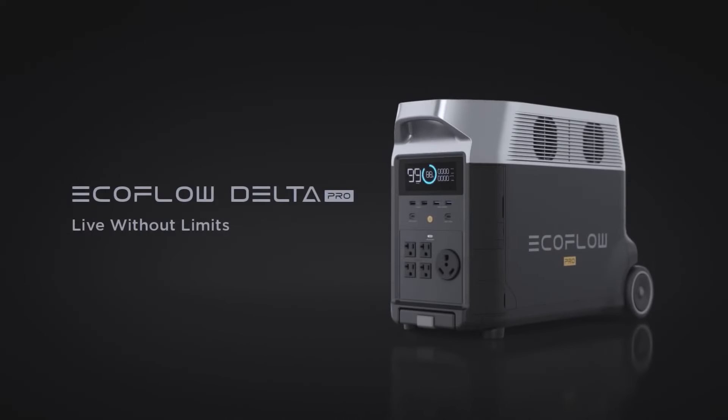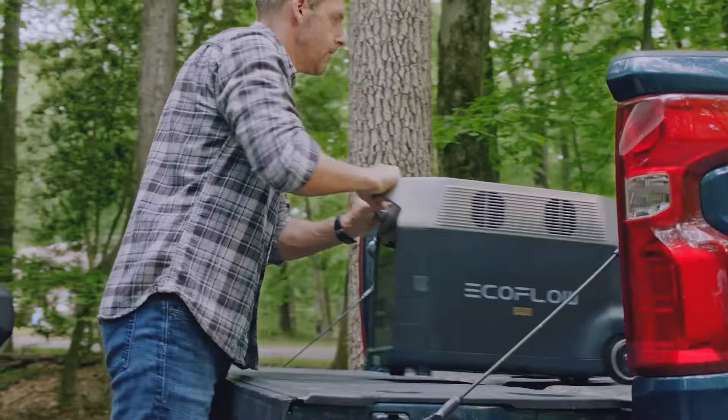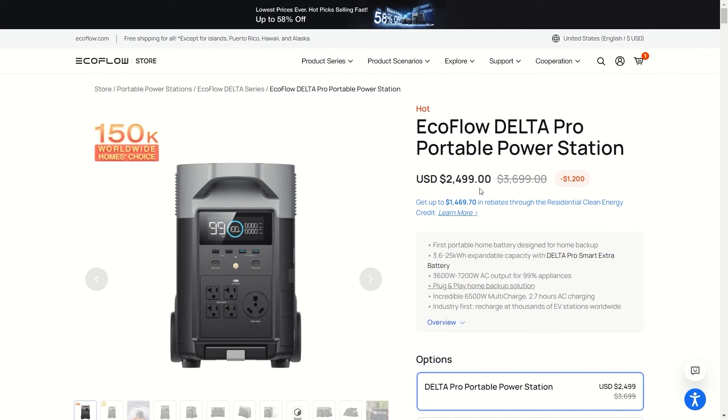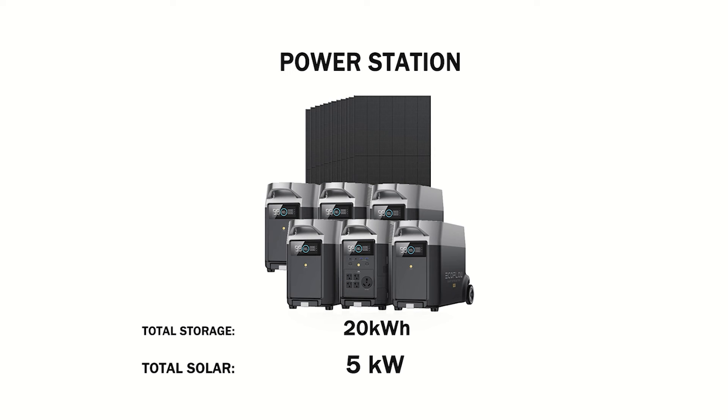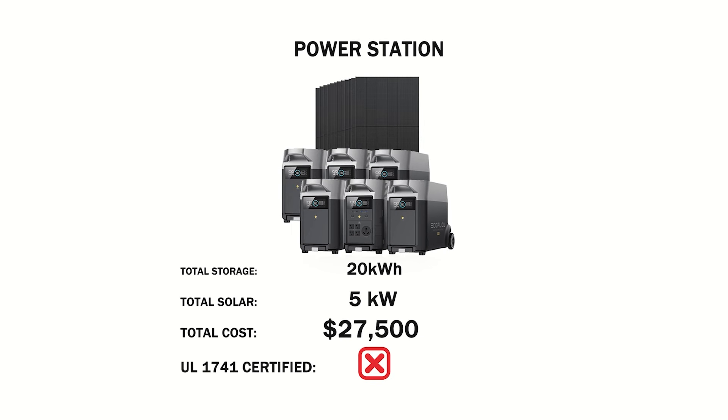Let's see how much it would cost with EcoFlow Delta Pro. The Delta Pro, which I do recommend, is going for $2,500 on sale right now — 3.6 kilowatt hours, not a bad price. About six of these or expansion batteries will get you to 20 kilowatt hours of battery storage for a total cost of $15,000. Then the solar panels cost about $2 per watt, which is another $12,500, making a grand total of about $27,500. That is a lot of money.